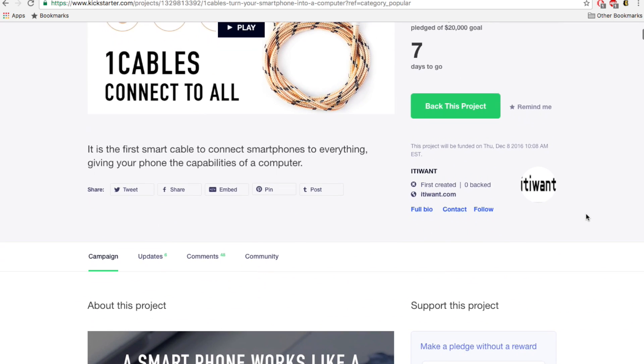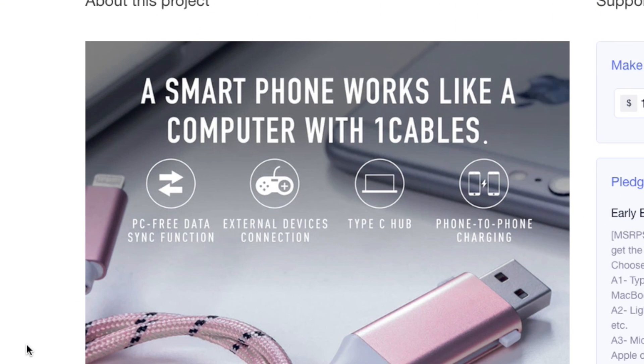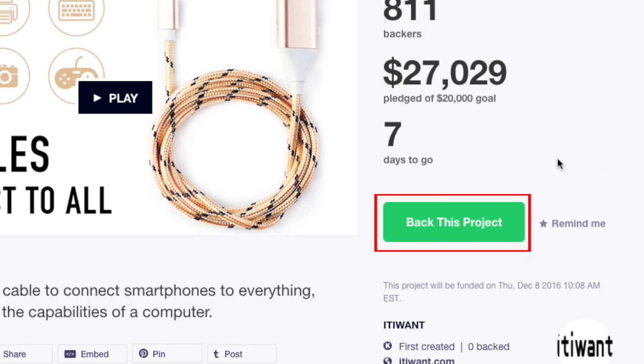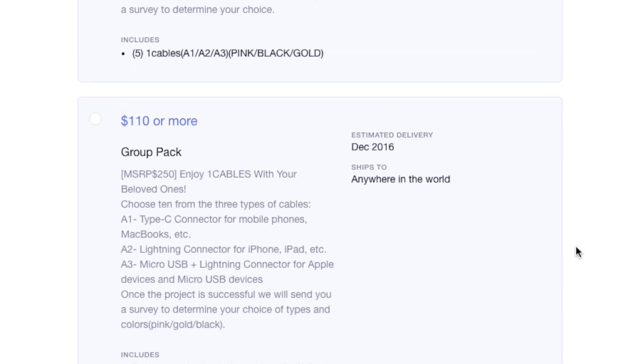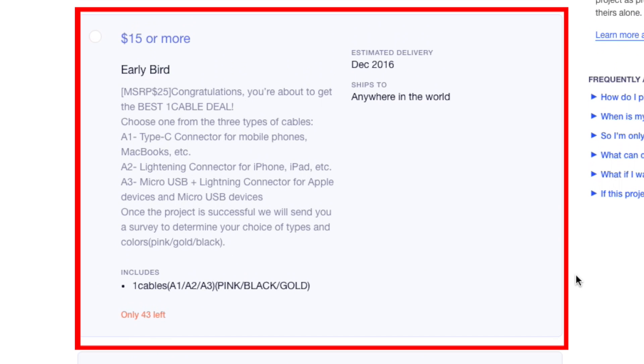Read through the About This Project section for more details. If you'd like to support the project, click the button that says Back This Project. In most cases, supporters get some kind of compensation or reward if they pledge a certain amount of money, and if the project ends up being successful. Click on one of the reward options for the project you've chosen.